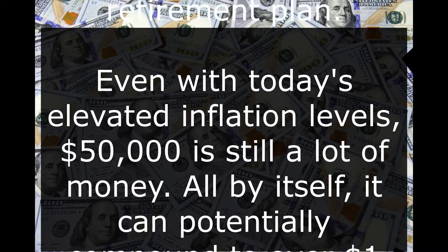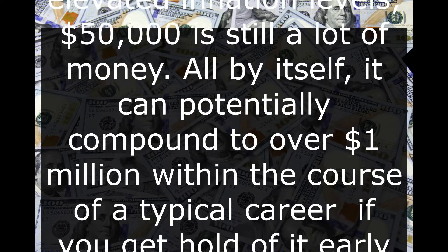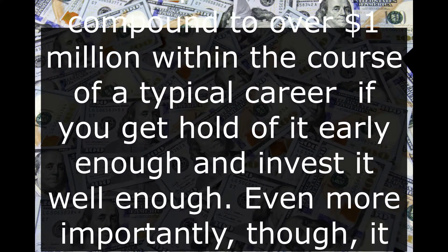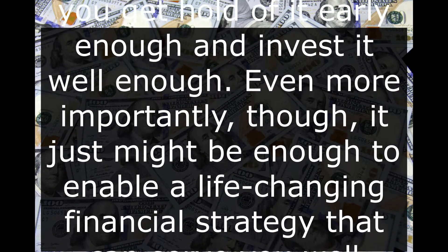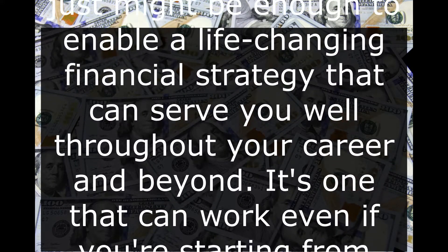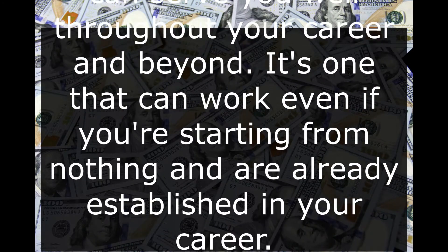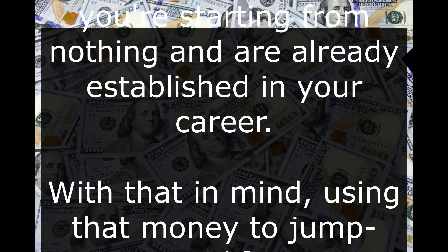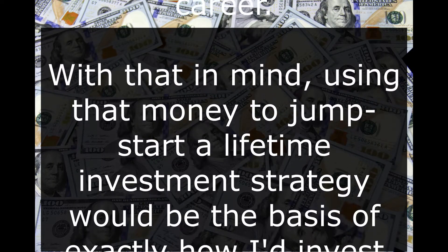All by itself, it can potentially compound to over $1 million within the course of a typical career if you get hold of it early enough and invest it well enough. Even more importantly, though, it just might be enough to enable a life-changing financial strategy that can serve you well throughout your career and beyond. It's one that can work even if you're starting from nothing and are already established in your career.